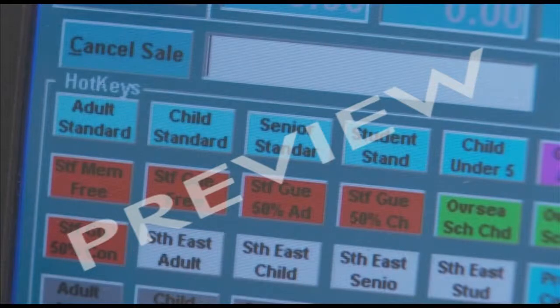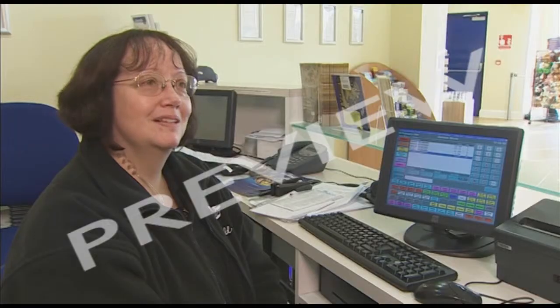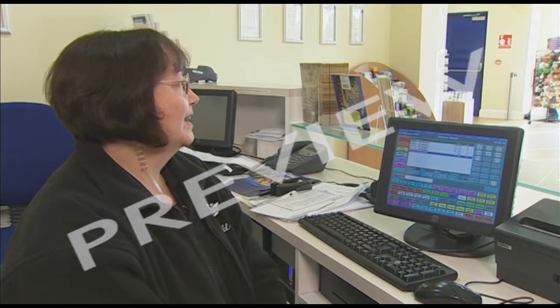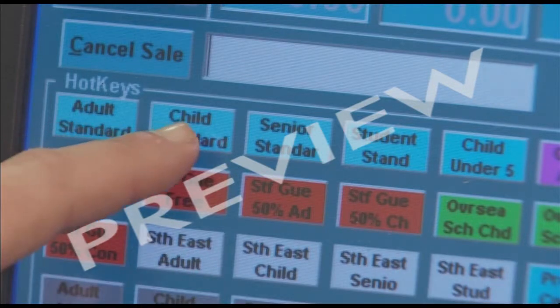It's very easy, it's touch screen. We can use the mouse as well, if need be. All the ticket options are already programmed onto the screen, ready to touch. Very helpful to me, because I can actually help anyone that walks through the door. For instance, this is the general adult child.